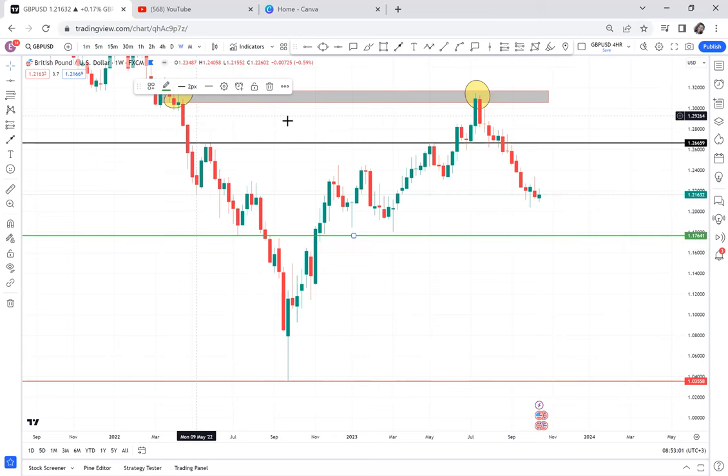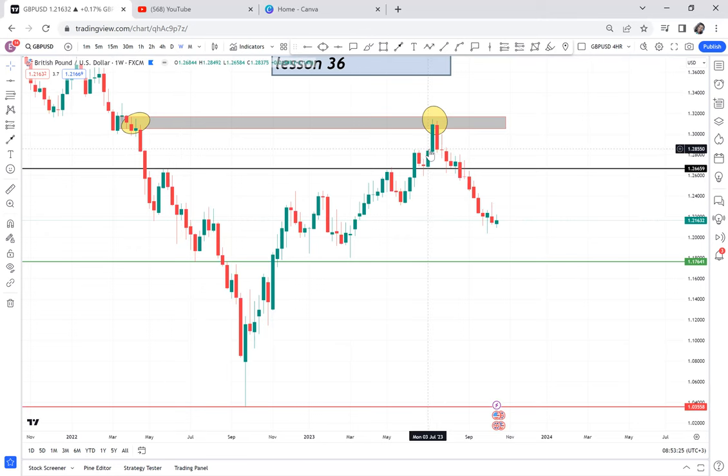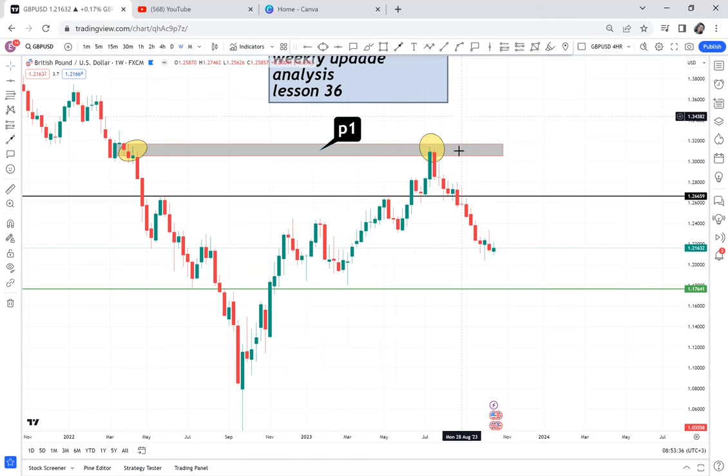We are trading a double top that is only on the weekly timeframe. The pips to half are 400 pips — that's how far the market can go down. The market gives you this pattern — a very clear pattern — which we call Pattern 1, or P1. Because everyone can see this double top, many people keep saying it will sell. Yes, I agree it can sell if they use P1.